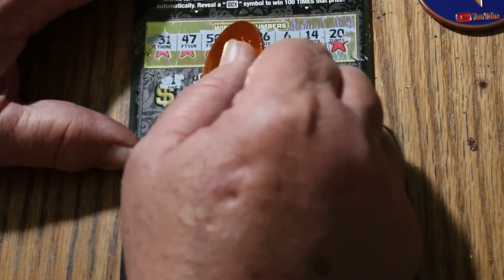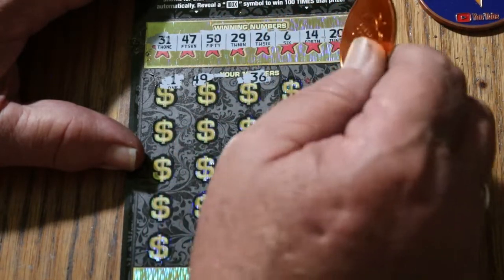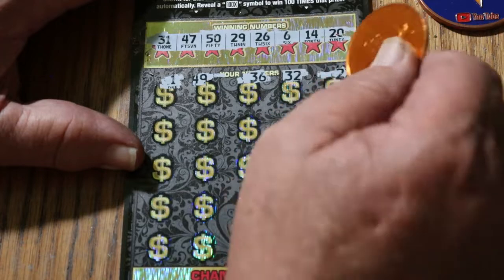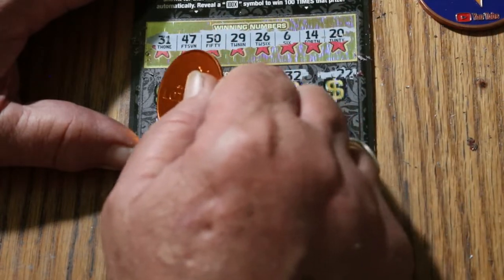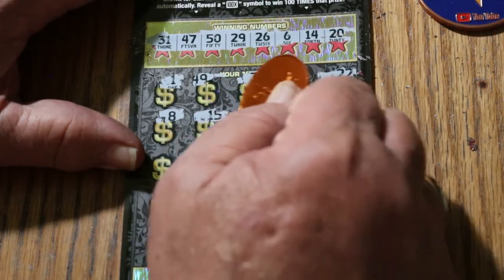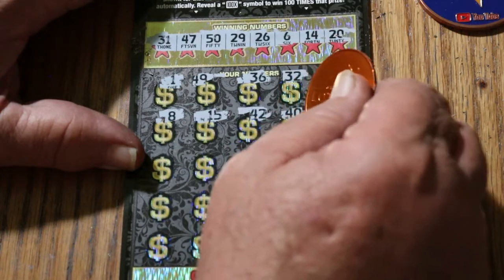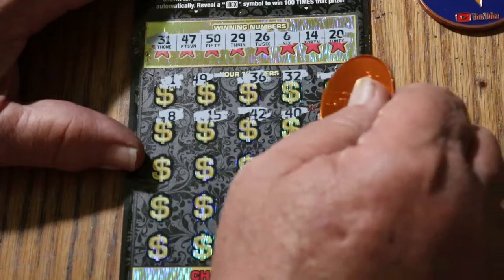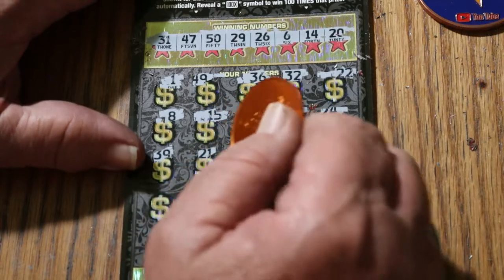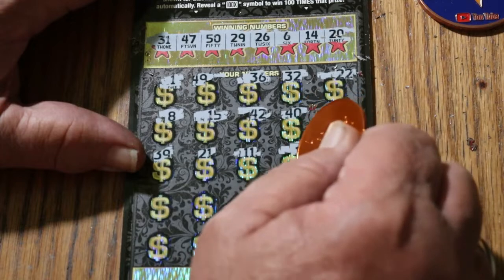My numbers: $1, $49, $36, $32, $22. LV is $8. My number, $15. $42, $40, $24, $39, $21, $11.